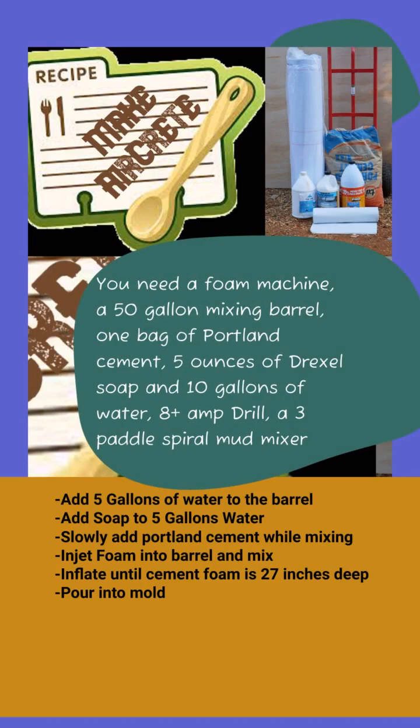To make AirCrete, you'll need a foam machine, a 50-gallon mixing drum, Portland cement, 5 ounces of Drexel soap, 10 gallons of water, an 8-amp drill, and a spiral paddle mixer bit. Add 5 gallons of water to the barrel and 5 gallons of water to the soap machine. Add your soap to the soap machine water. Then turn on your drill and slowly mix the Portland cement into the barrel. Turn on your foam and mix until it's inflated to 27 cubic inches deep. Then pour this out into your mold.